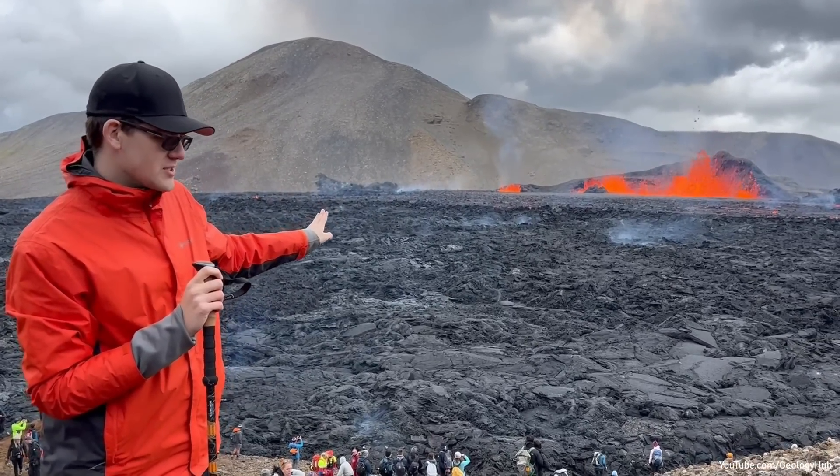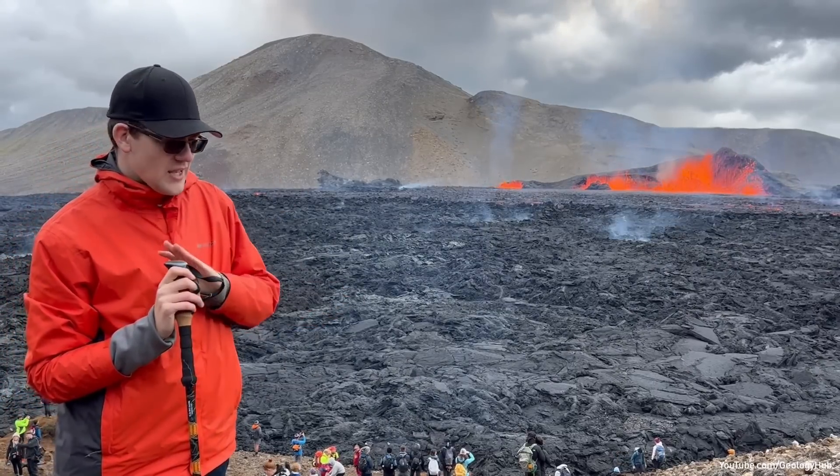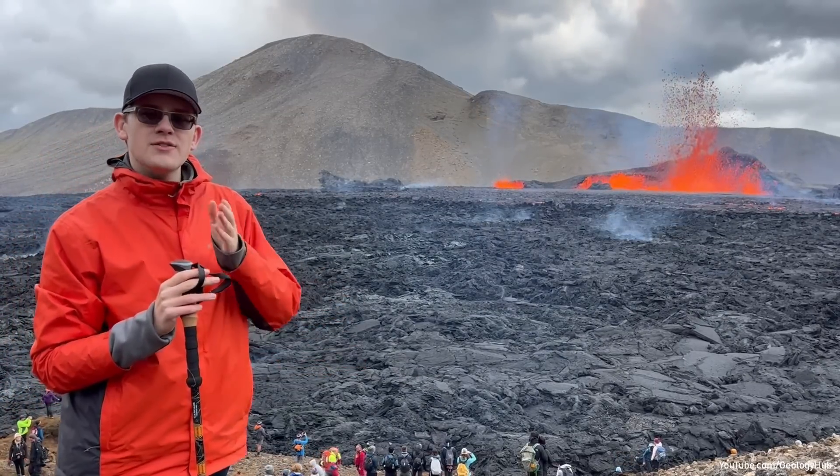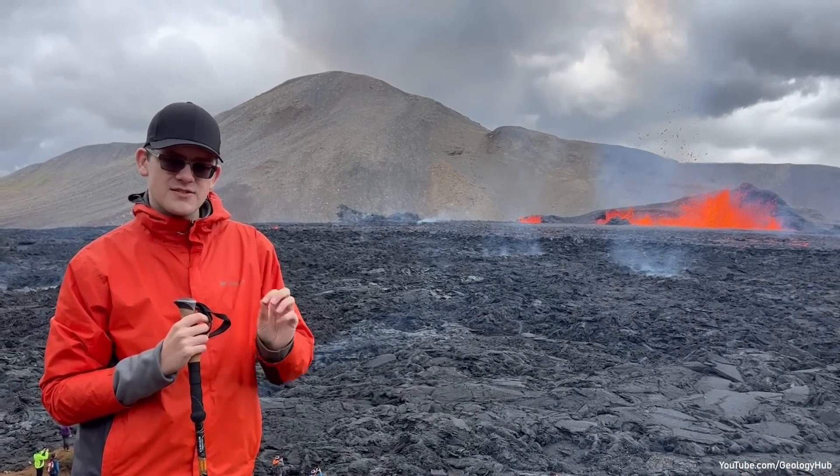No ash emission. There are helicopters flying right over us, really close. That would not be possible if there was any form of ash emission. The eruption so far, and most likely throughout its entirety, will be a VEI 0.